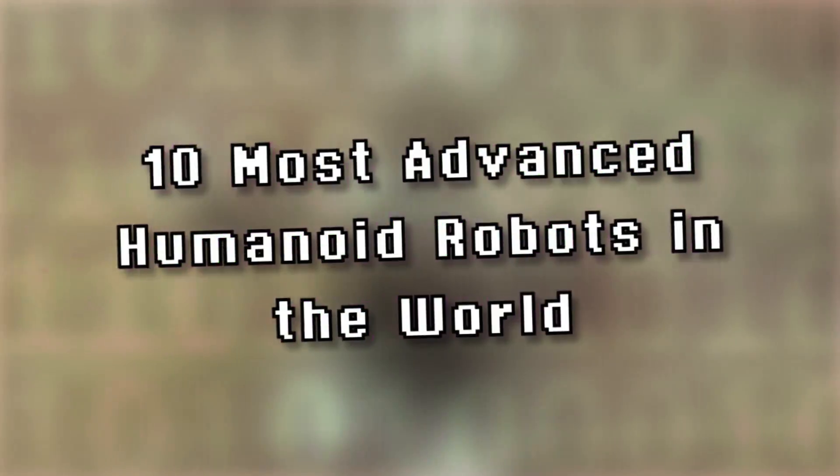Modern robotics is amazing and will revolutionize the future, so let's take a look at the 10 most advanced humanoid robots in the world.